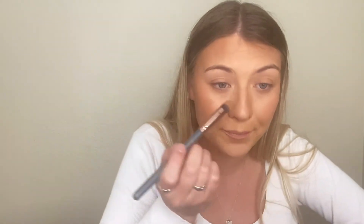Then nose contour, because this nose is big and I need to make it look skinny. Same little brush, same Hula bronzer. I have to get up close and personal for this. I flare my nostrils to see where the line should go — basically without the flare, that's what I want it to look like. I know it looks crazy but trust the process.